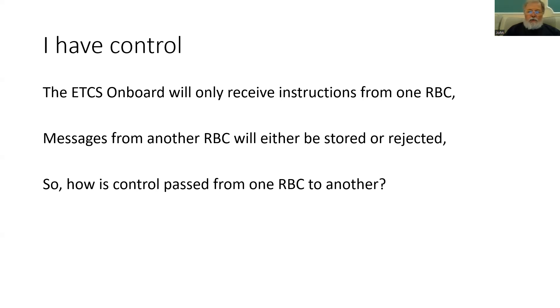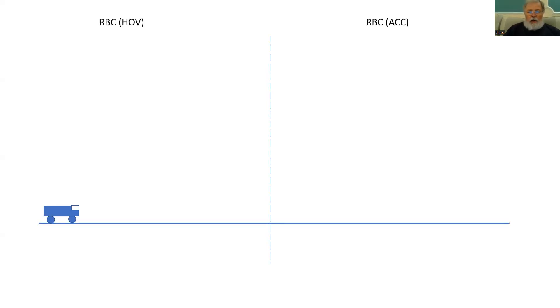Let's have a look at how control is passed from one RBC to another — it's actually quite simple. We have our train proceeding along the track towards an RBC handover border. The RBC on the left is the handing over RBC, often known as the HOV. The RBC on the right is the accepting RBC, ACC. Our train is proceeding towards the border under the control of the handing over RBC, which will have given it a movement authority to approach the border. However, the handing over RBC cannot issue a movement authority beyond the border, because that would be into the accepting RBC's area of control.